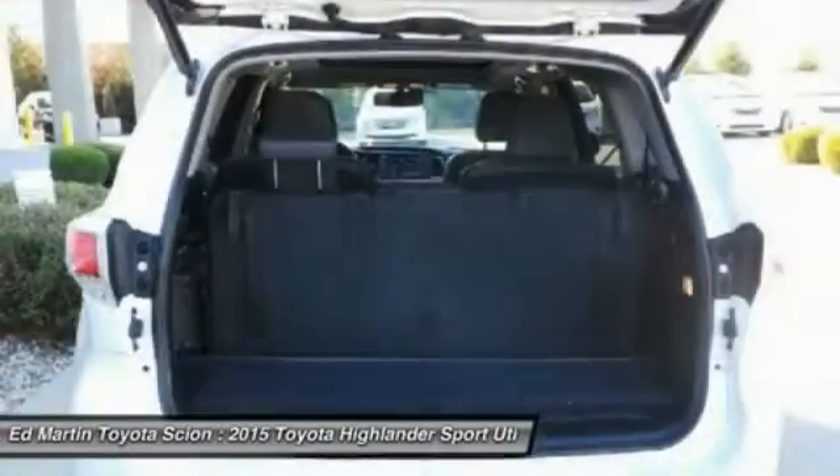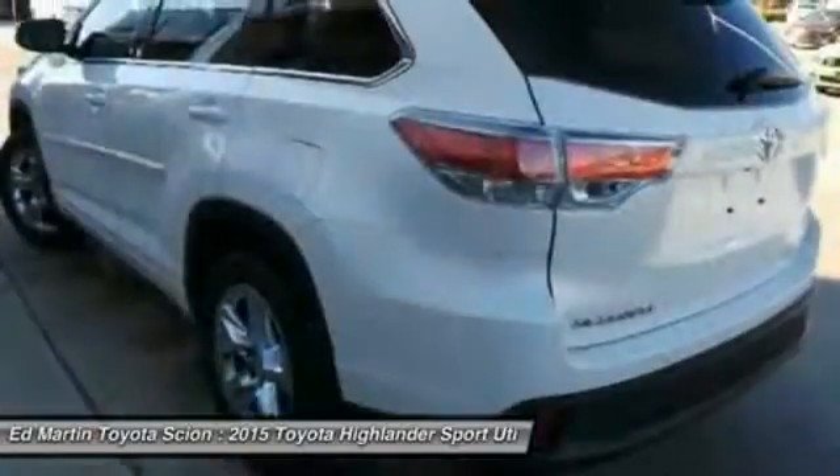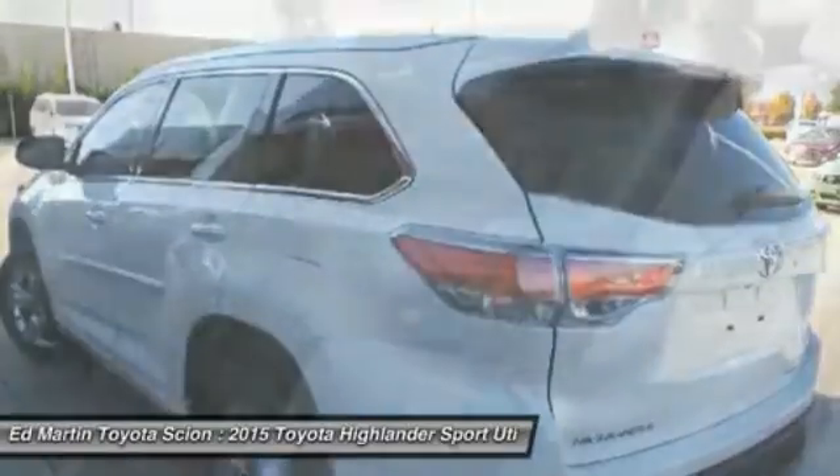Navigation system, power lift gate, keyless entry, moonroof, Bluetooth, and leather-wrapped steering wheel.